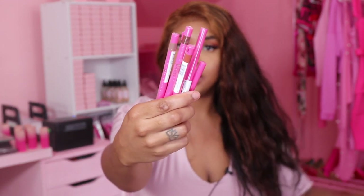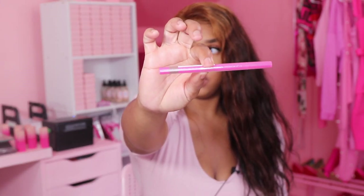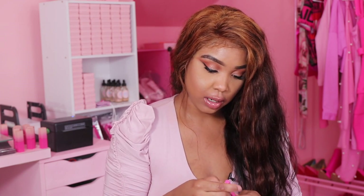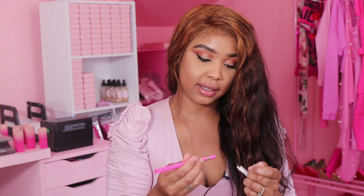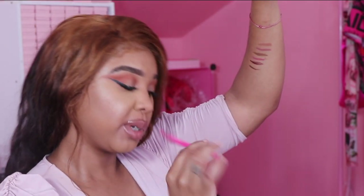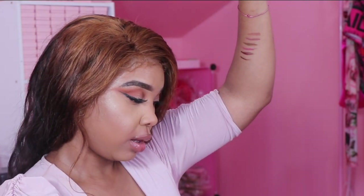These are the lip pencils — this is how they look. You can see they have the Juvia's Place logo on them. I'm going to swatch these on my arm because I don't feel like lining my lips individually — that's too much. Let me take all the plastic off and I'll swatch them on my arm, but I'll put one on my lip. This one right here is 'Cola' and that's the one I have on my lips.